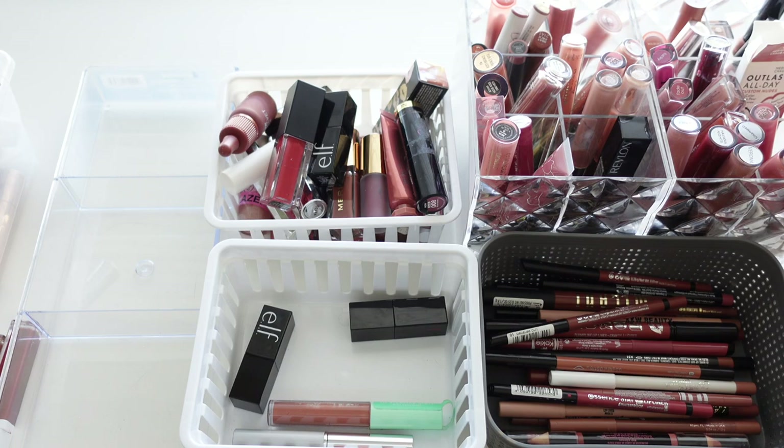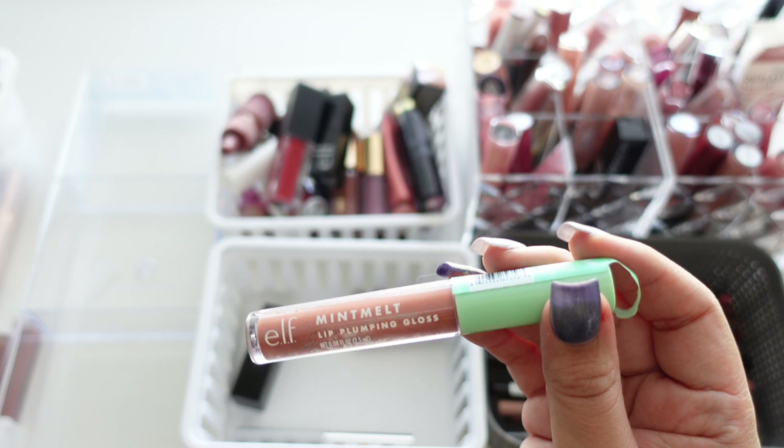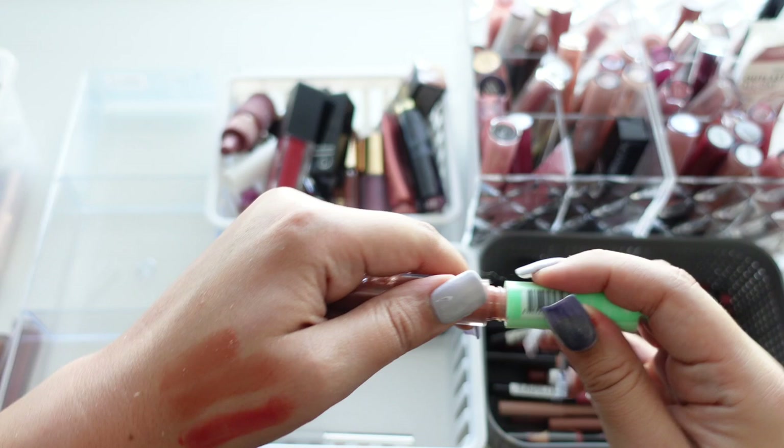This one I've had for quite a while so I'm getting rid of it — it's the e.l.f. Mint Melt Lip Plumping Gloss from their Mint Collection. So pretty, I love the tone, and I'm going to check if they still have it because if so I might just repurchase. The formula is a little bit thick but not super sticky.